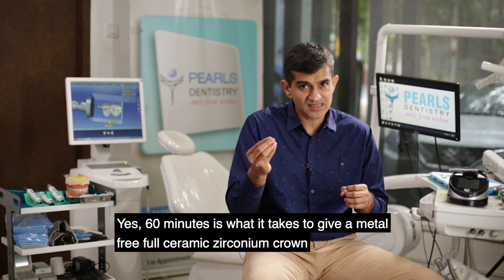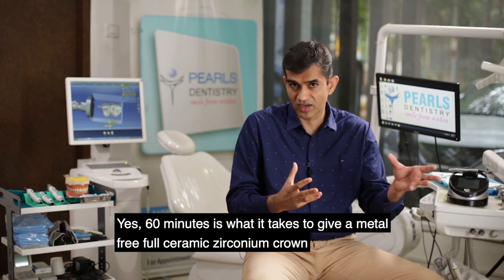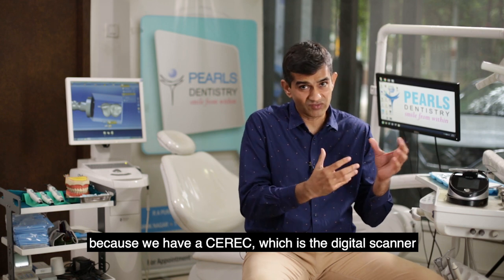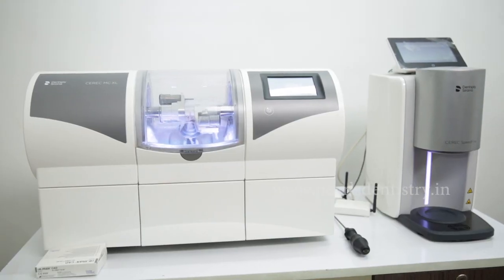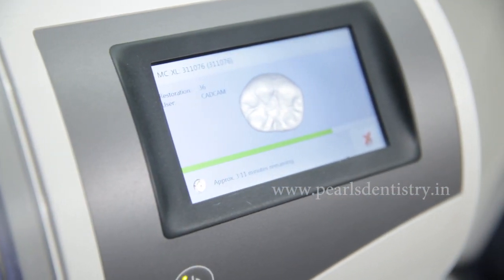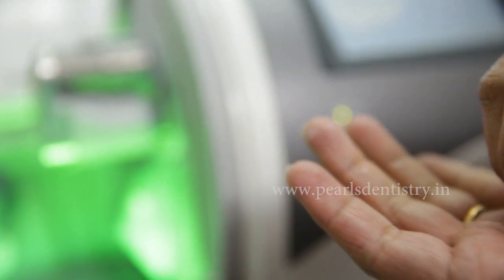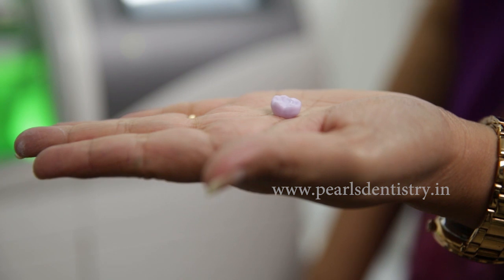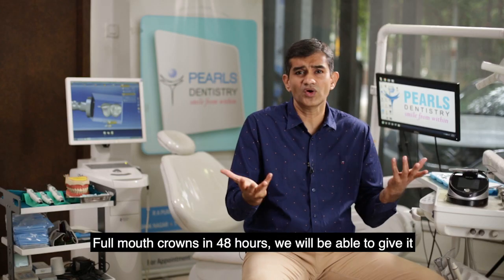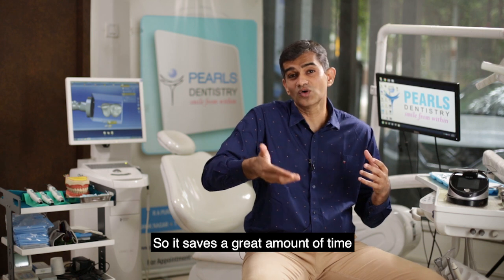We can give a metal free full ceramic zirconia crown in one hour — yes, 60 minutes is what it takes. Because we have the CEREC digital scanner, the MCXL milling machine, and the Speed Fire, all put together, we are able to deliver a metal free zirconia crown in one hour. For full mouth crowns, 48 hours is all it takes — it saves a great amount of time.